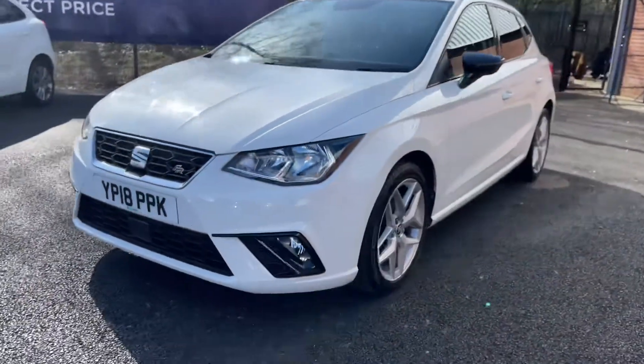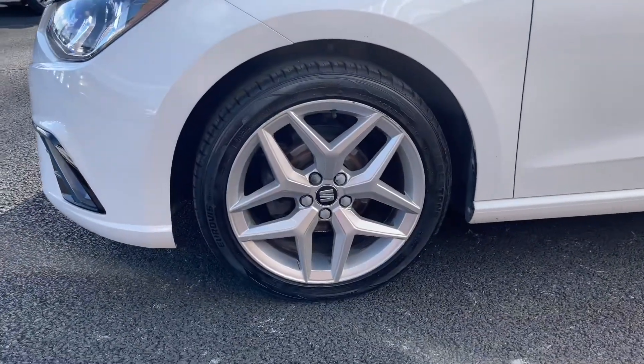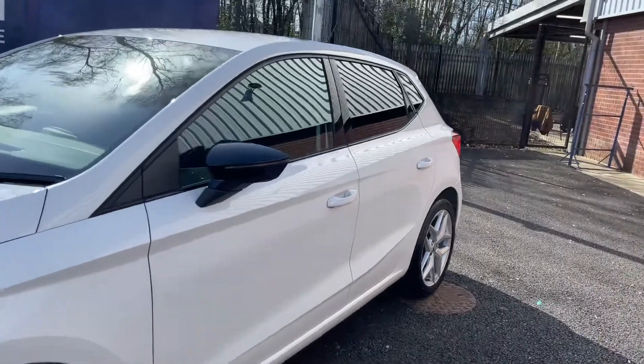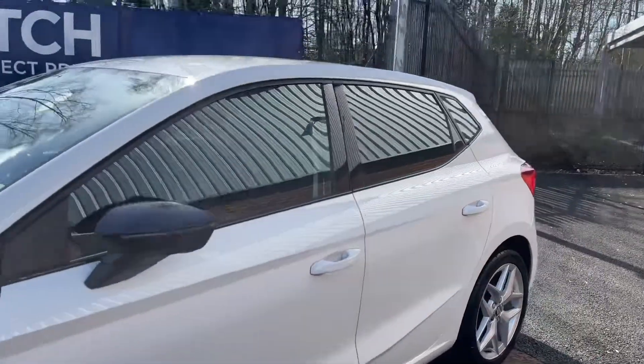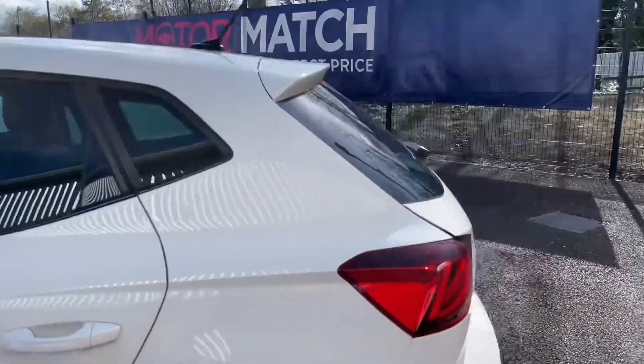As we come round now it does have 17 inch alloy wheels, as you can see. Taking a look at the side profile, you'll find it does have gloss black mirror caps, and towards the rear you'll find rear privacy glass — very nice.